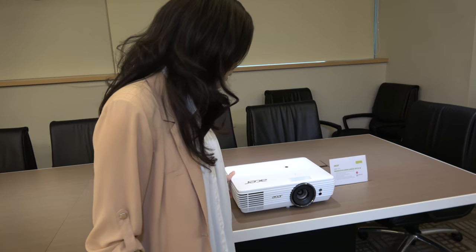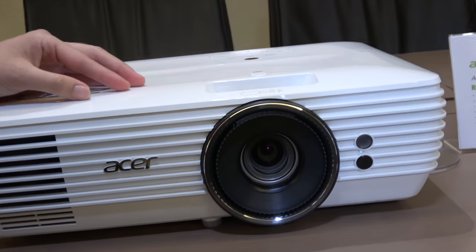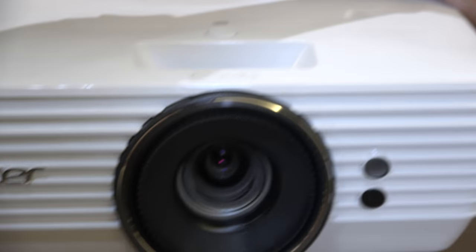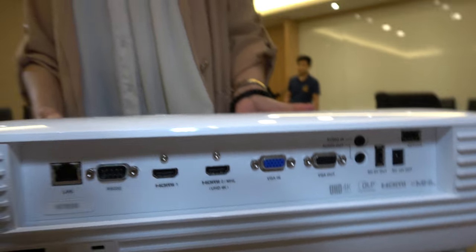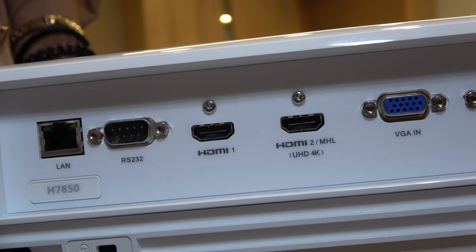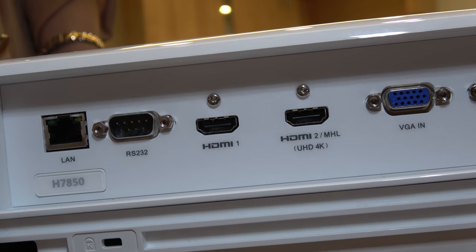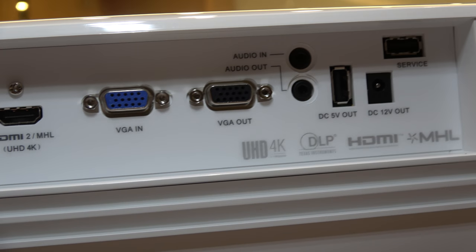There's an upscaler technology called super resolution, as you can see here. So if your content is not 4K, it's okay — with the super resolution feature it will enhance your content and make it with better clarity when you project it with this projector.